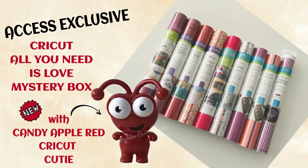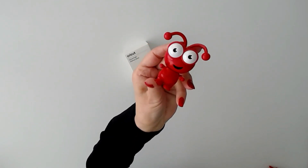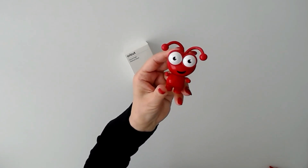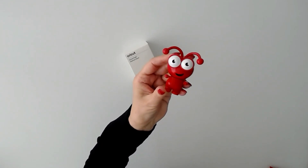Hi everyone, you're about to see the Cricut All You Need Is Love mystery box, and it includes a brand new Cricut Cutie in candy apple red — it's gorgeous. These are Access exclusive mystery boxes and they're going to go fast, so check right below this video for a purchase link and discount information. Don't hesitate, you don't want to miss out. Let's have a look at what's included.